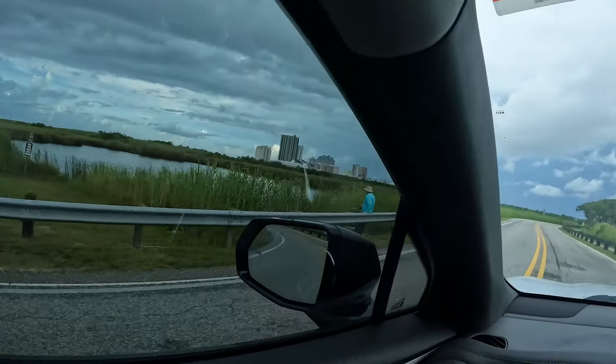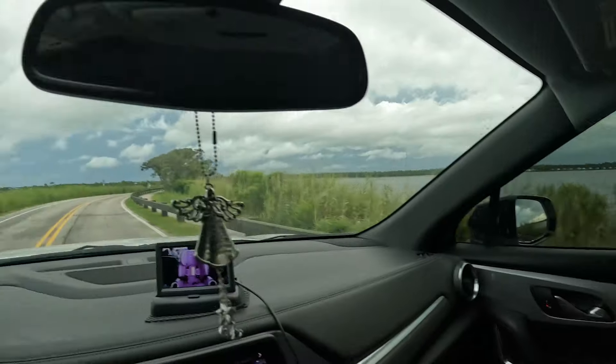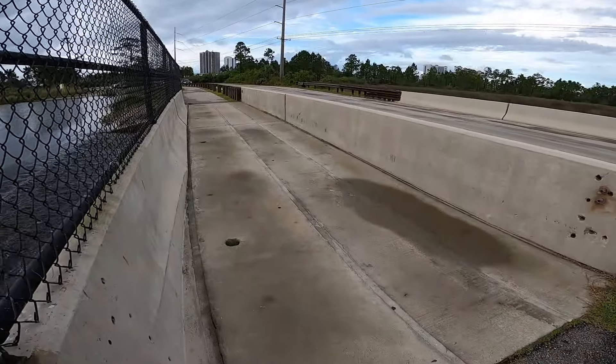We got some other guys roadside fishing right there. I'm just gonna have to find me a spot — hopefully there's some bass loaded in here. Got a little roadside spillway right here alongside the road.